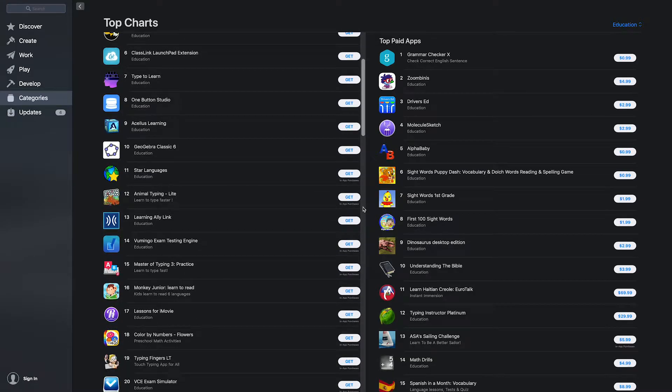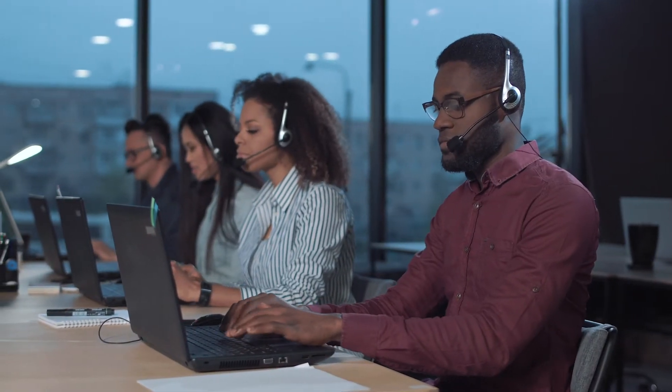We also help you publish, operate, and maintain your app — something most companies don't do. So if this interests you, schedule a consultation with our Pro Services team today. Let us handle your app so you can handle your business.